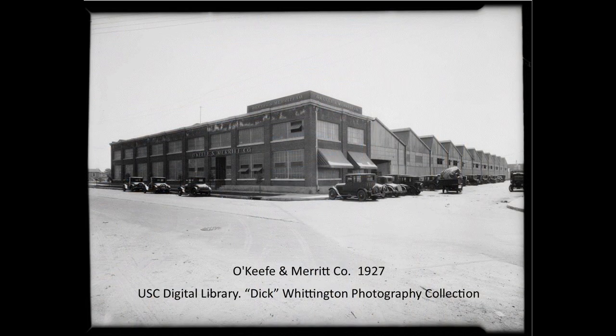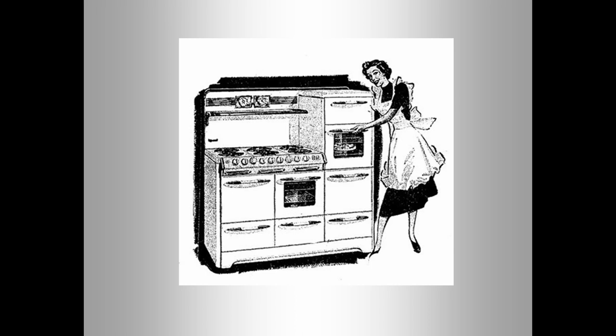O'Keeffe & Merritt Appliance Company began operations in Los Angeles, California in 1920. Their gas ranges and stand-alone ovens were particularly popular in Southern California in the middle of the 20th century. They produced over 500 stoves a day. Some of the large stoves, like the Aristocrat model, featured three ovens and two broilers and weighed nearly 750 pounds.